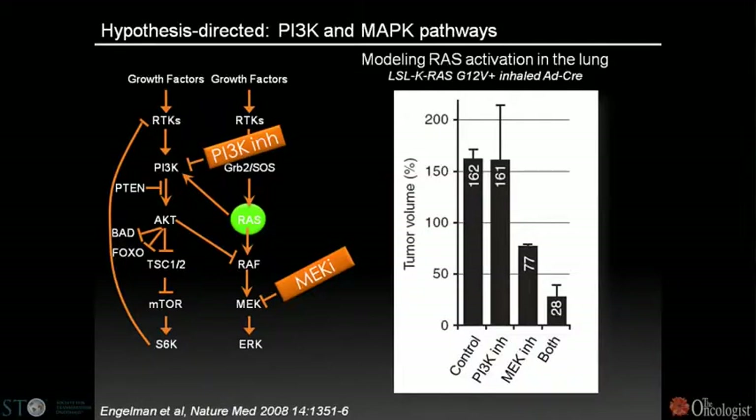The work of Jeff Engelman and colleagues was illustrative of this. They found that combining PI3 kinase and MEK inhibitors to interrupt both pathways gave significant therapeutic efficacy compared to single-agent therapy.